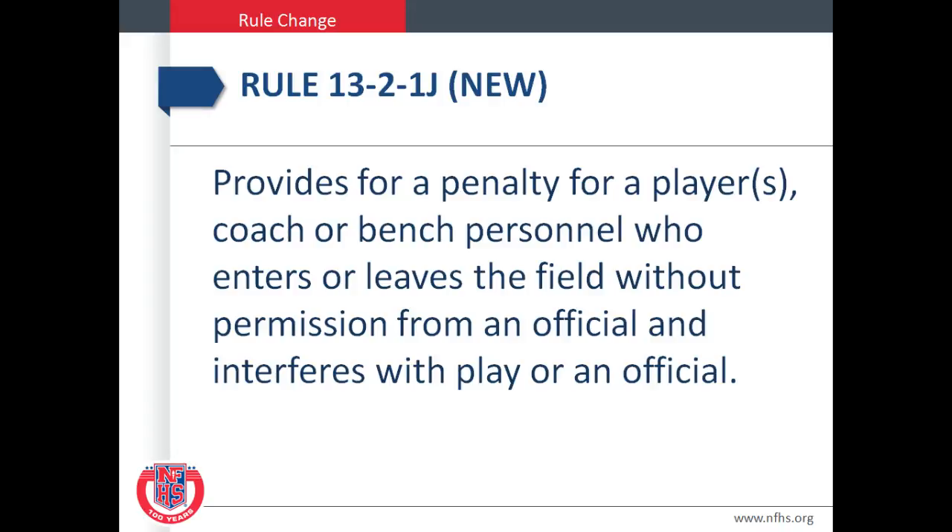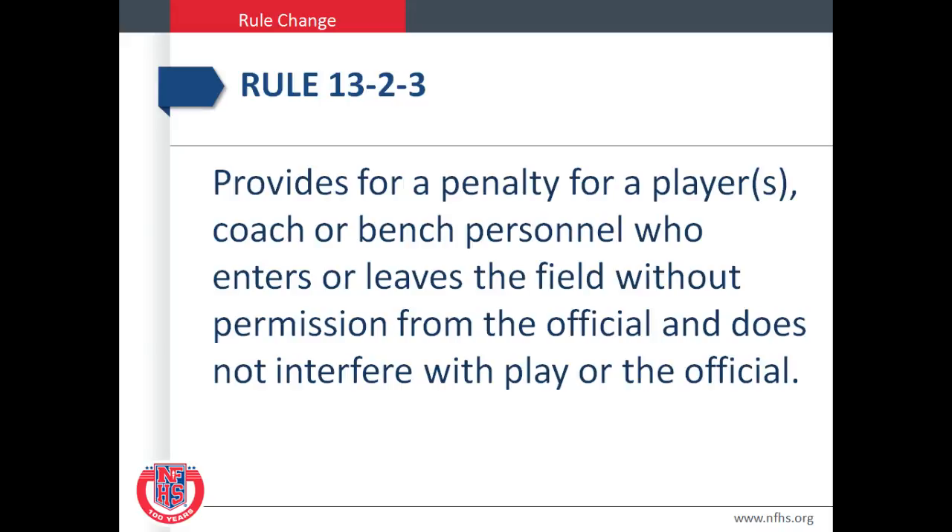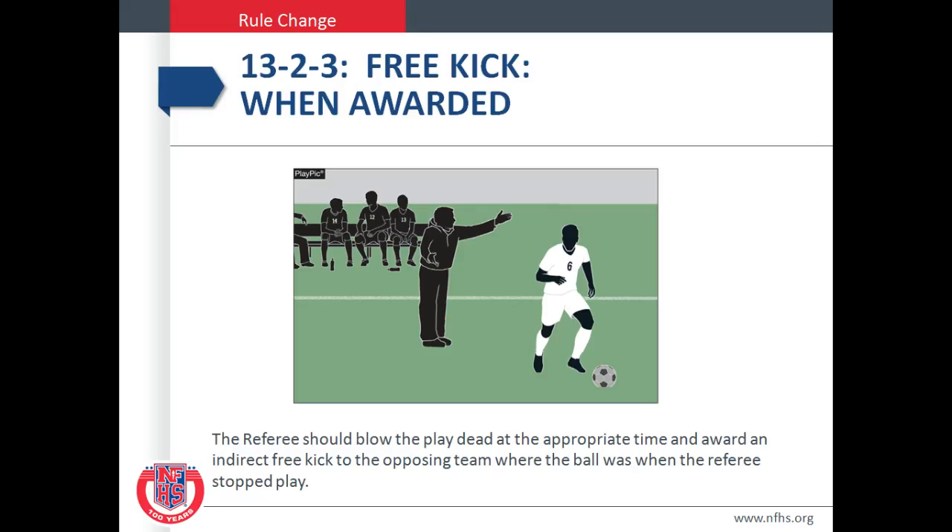Rule 13-2-1-J is a new rule. It provides for a penalty for a player's bench or coach personnel who enters or leaves the field without permission from an official and interferes with play or an official. A player, coach, or bench personnel who enters or leaves the playing field without the permission of the official and interferes with play or an official shall be penalized with a direct free kick from the point of the infraction. Rule 13-2-2-3 provides for a penalty when there is no interference — the referee should blow the play dead at the appropriate time and award an indirect free kick to the opposing team where the ball was when the referee stopped play.